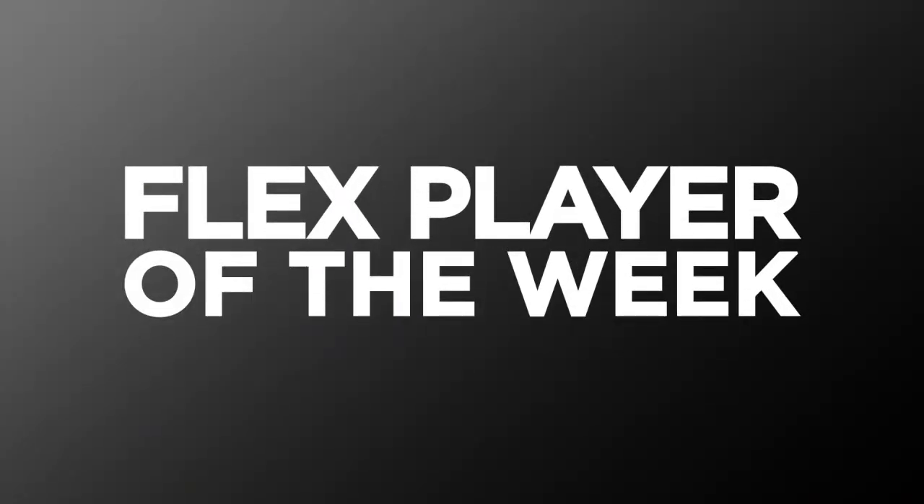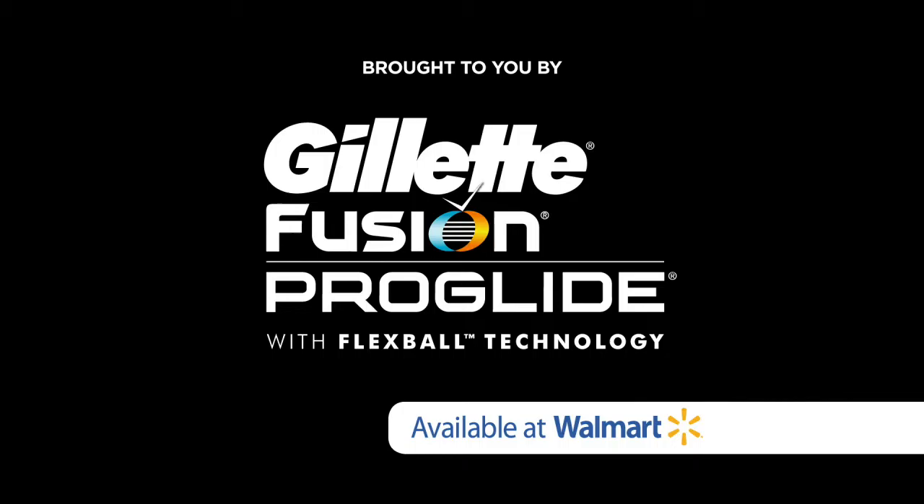And the scoring from distance is a real key for leagues where you get bonus points for 20, 30, 40-yard touchdowns. Now to maximize your points this week, here's the Flex Player of the Week, brought to you by the Gillette Fusion ProGlide with FlexBall Technology. Brandon, a guy who's starting to steal carries in Green Bay — James Starks.